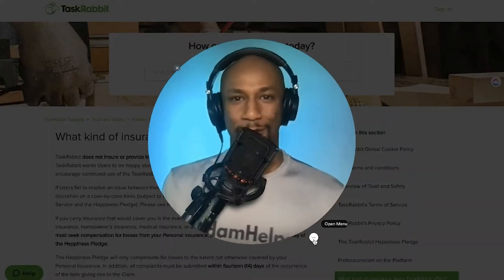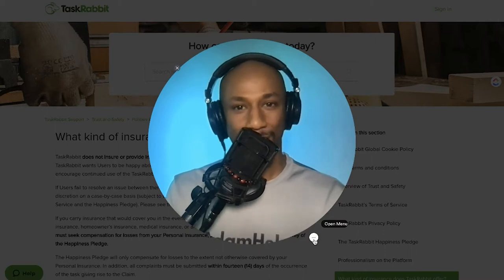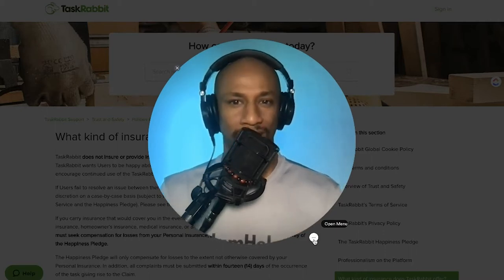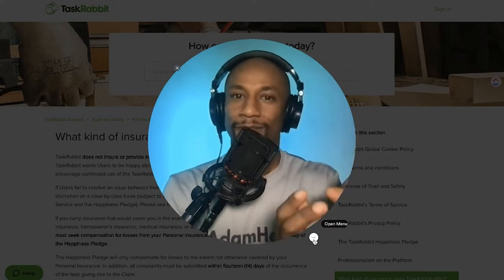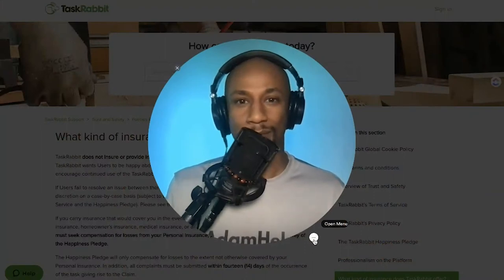What's going on my friends? It's your man Adam A. Spencer here with another TaskRabbit video. Today's video is not only geared towards my people on TaskRabbit — it's heavily focused on it — but ultimately if you are self-employed, an independent contractor, a sole proprietor, a small business owner, or a freelancer, you absolutely should consider checking out this video because today we are diving into general liability insurance.